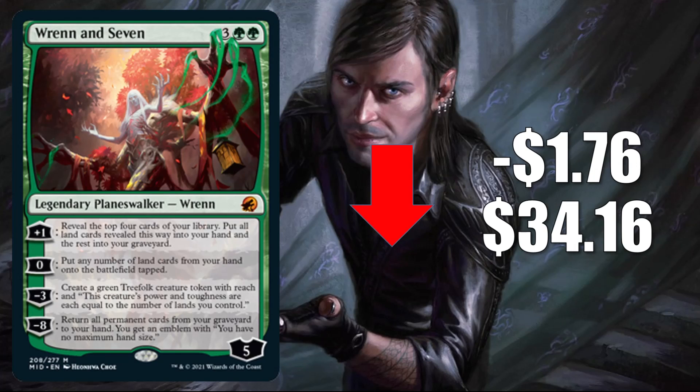Wrenn and Seven down $1.76 to $34.16. This continues to settle down as packs get cracked, but it is seeing a lot of play in Standard. It is in Mono-Green aggro, Selesnya Assault, and Bant Ramp, Jund Control, Gruul Werewolves, Gruul aggro, sometimes Temur midrange. In Commander, this is in Omnath, Locus of Creation, and a number of other builds as well, old and new.